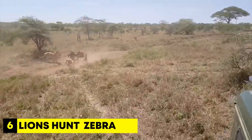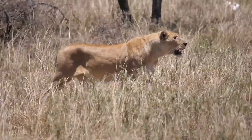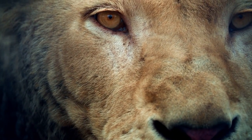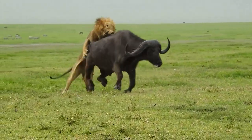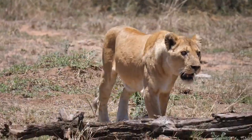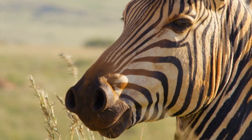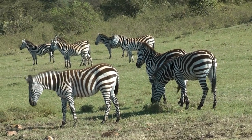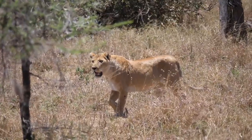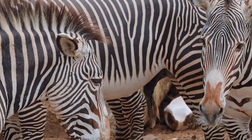Number 6: Lions Hunt Zebra. In this clip, we see massive herds of zebras, but there are also lions on the lookout for their next meal. The lions are clever hunters and use a careful plan to catch their prey. They begin by chasing the zebras, with the goal of singling out one zebra from the rest of the group. Zebras are known for their black and white striped coats, which provide excellent camouflage in the grasslands. When they stay together in a herd, it's harder for the lions to single one out. However, sometimes the lions manage to outsmart them.